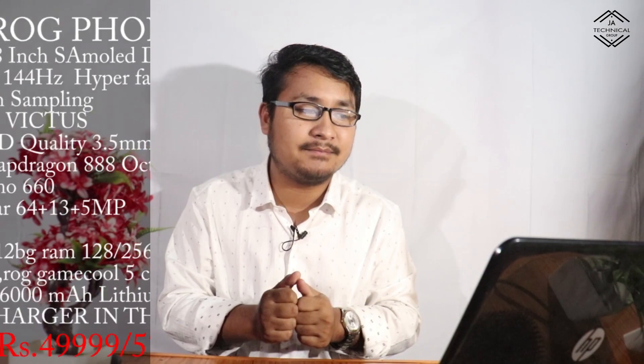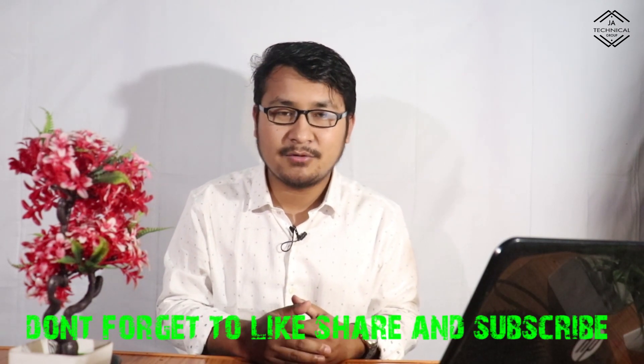This is a super gaming phone — the ROG Phone 5. I'll see you in the next video. Like, share, and subscribe if you like this video.